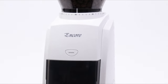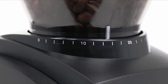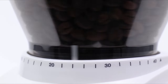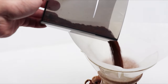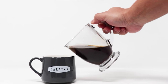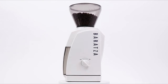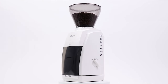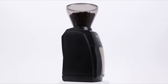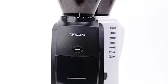The Encore's conical burrs encourage an even and adjustable particle size. The Baratza has the capacity to create grinds coarse enough for French press and fine enough for just about everything short of espresso, making it ideal for the everyday coffee lover. Baratza is also dedicated to service, which means parts and repair are relatively simple on these units, unlike many other home appliances available.